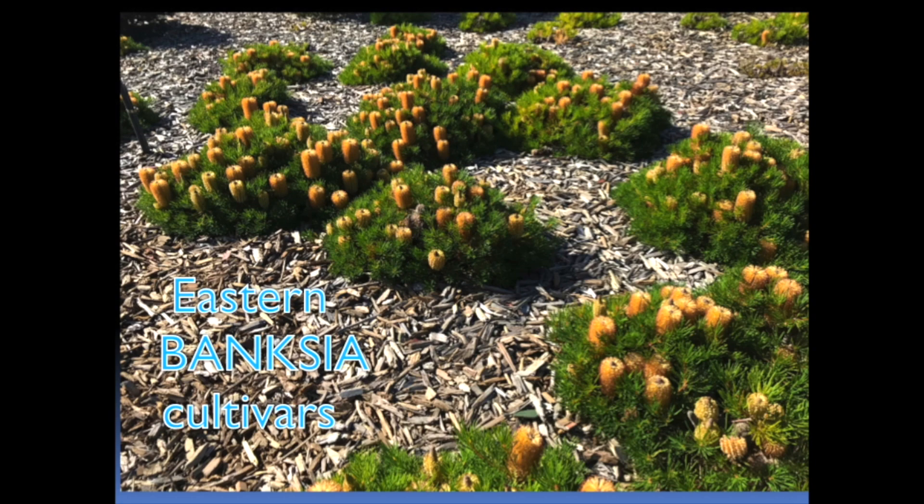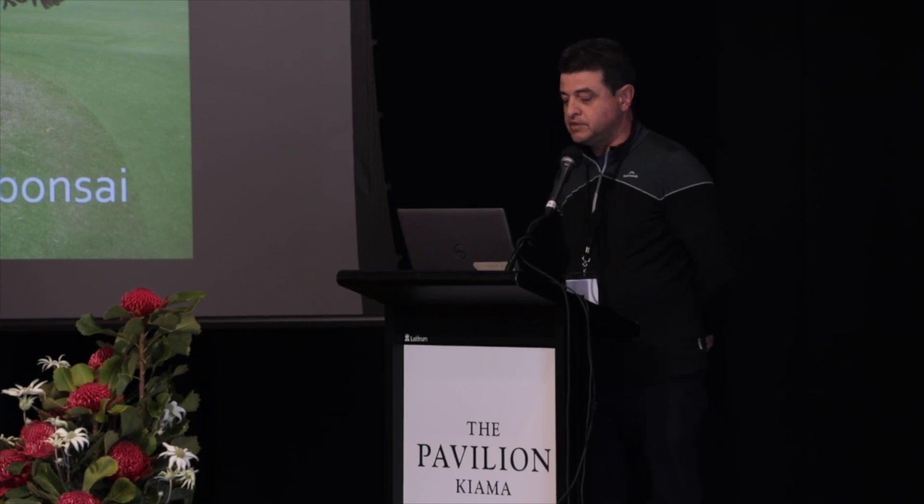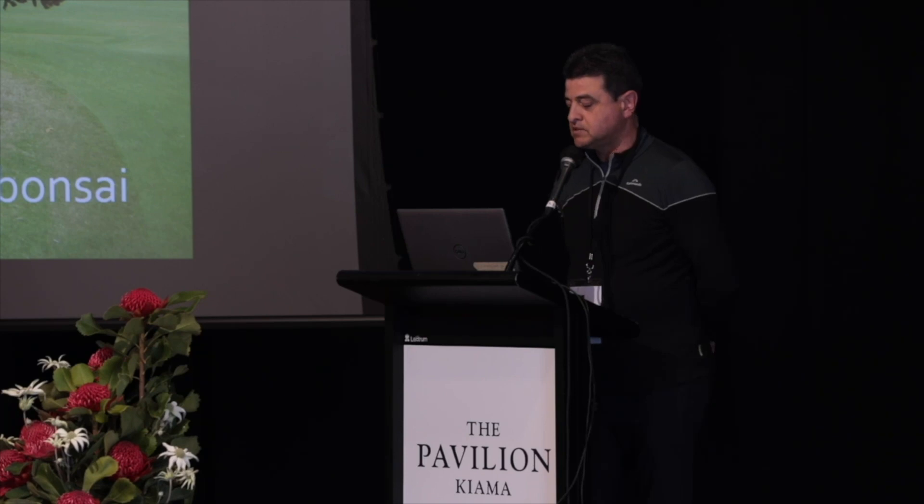I'm standing in for our study group leader from WA, Kevin Collins, and I'm talking about Eastern Banksia cultivars. This first slide was taken at La Perouse in Sydney South at New South Wales Golf Club — it's probably about a 30-year-old Banksia serrata. It's not difficult to work out which way the wind's coming from, and I guess it sets the theme for much of what I'll be talking about over the next 15-20 minutes.